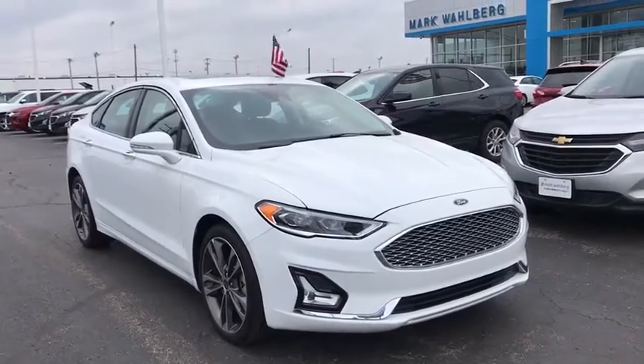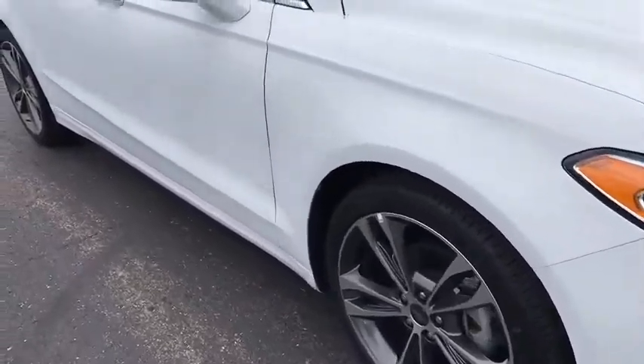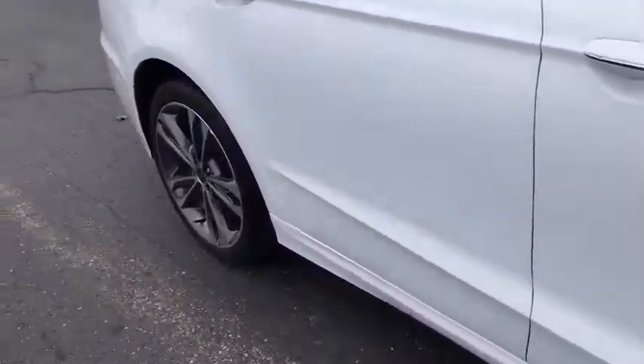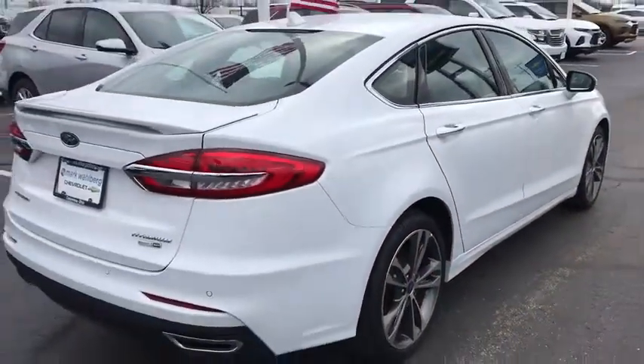You are going to love a 2019 Ford Fusion. You can have both impressive power and great economy in a Fusion. This vehicle has less than 20,000 miles. Here are some of this vehicle's great options.